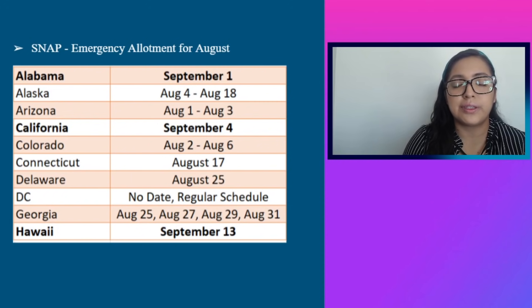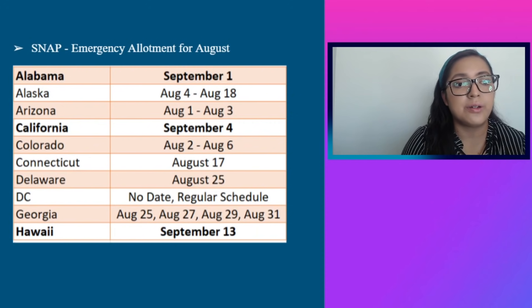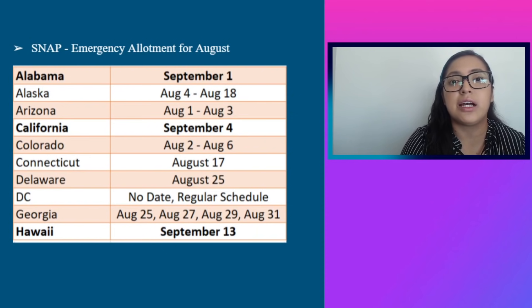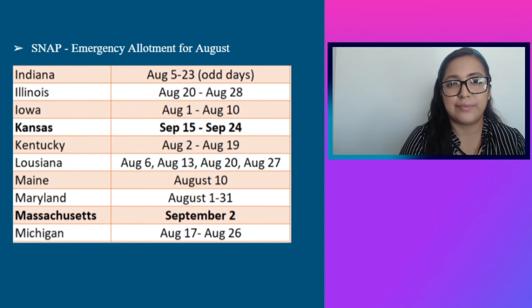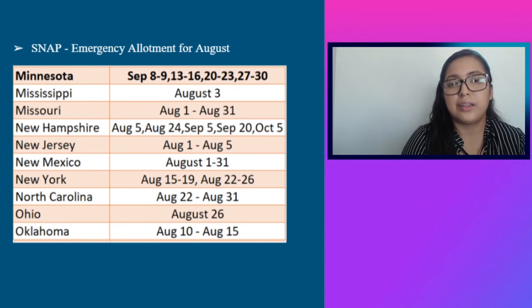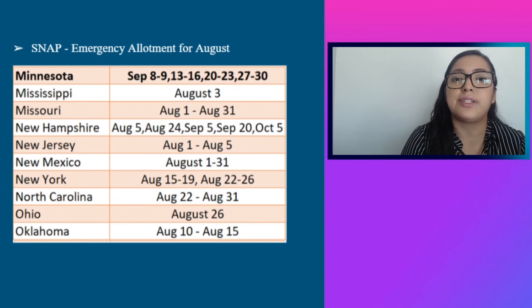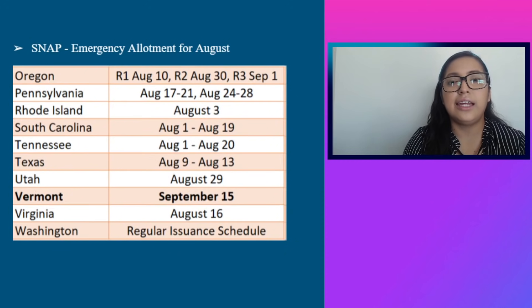I'll quickly go over the SNAP emergency allotments for the month of August, because some states are still issuing those payments in September — those states are bolded. Alabama: September 1st. California: September 4th. Hawaii: September 13th. Kansas: September 15th through 24th. Massachusetts: September 2nd. Minnesota: September 8th through 9th, 13th through 16th, 20th through 23rd, and 27th through 30th. Vermont: September 15th.